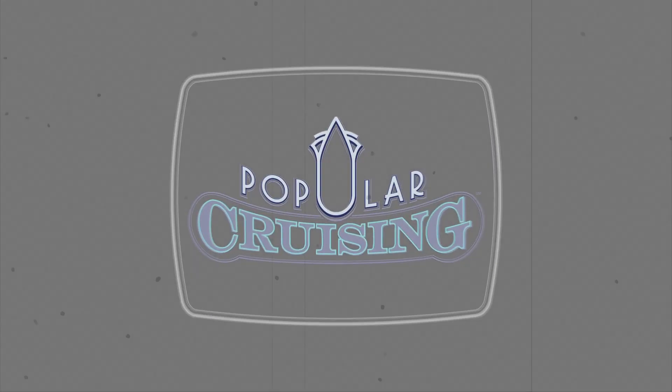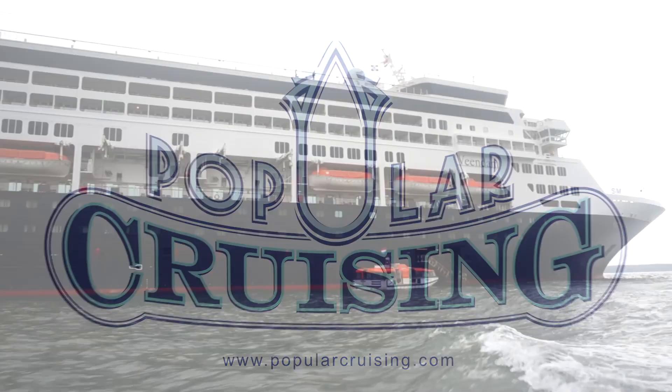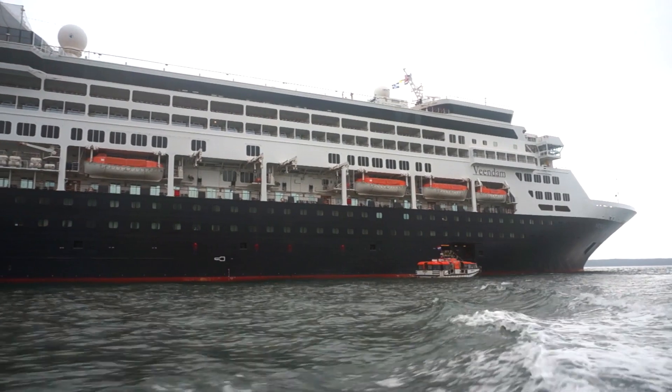You're watching Popular Cruising and our video review of the accommodations on board the Veen Dam from Holland America Line. From the outside, the ship sports a classic look.